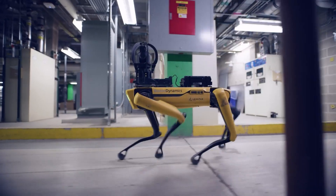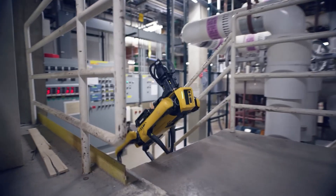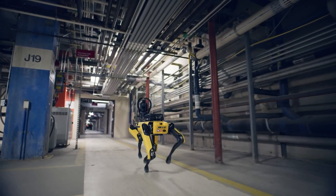Lastly, we have inspection robots, used in hard-to-reach or hazardous locations for inspection and maintenance. Whether it's checking pipelines, inspecting bridges, or monitoring nuclear plants, these robots help assess conditions safely.